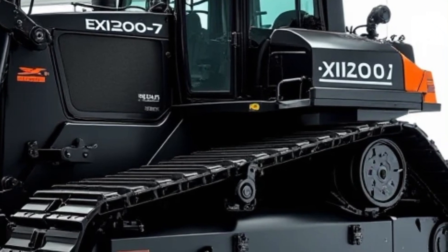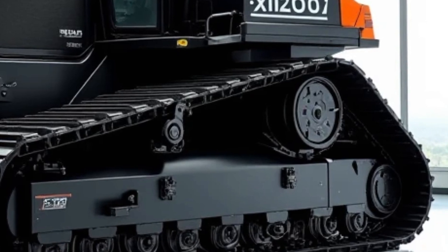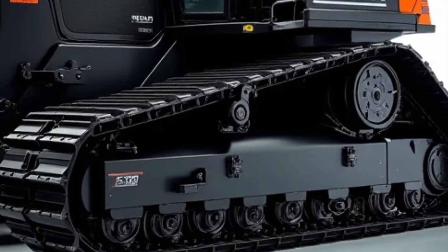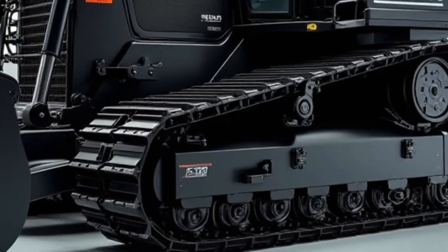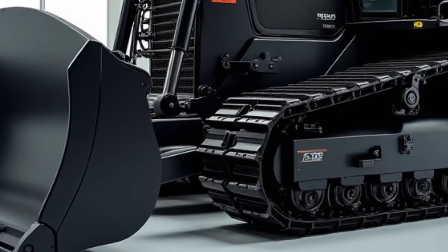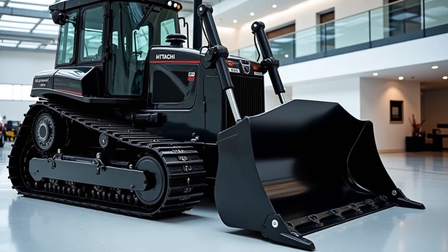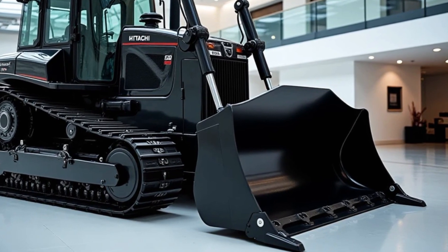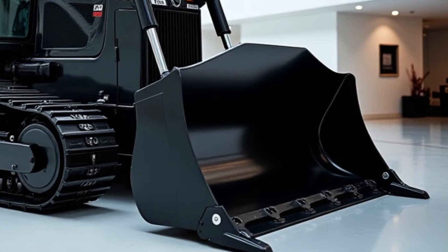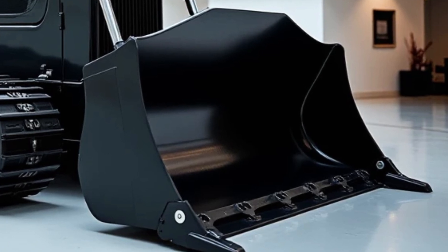First off, the Hitachi EX1200-7 is equipped with a powerful engine that ensures maximum productivity. The machine is powered by a high-performance diesel engine that delivers impressive horsepower, allowing it to handle heavy loads and challenging terrains without breaking a sweat. The engine is designed to be fuel efficient, reducing operational costs while maintaining high levels of performance — a crucial factor for businesses looking to maximize efficiency and minimize downtime. The EX1200-7 also features an advanced cooling system that keeps the engine running at optimal temperatures even in the most demanding conditions.